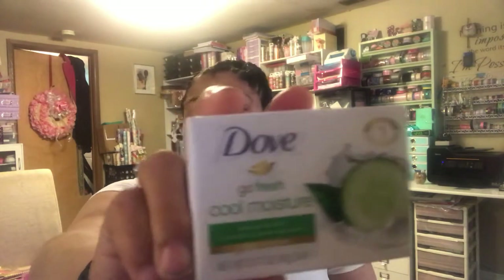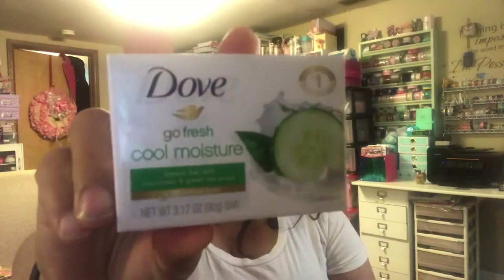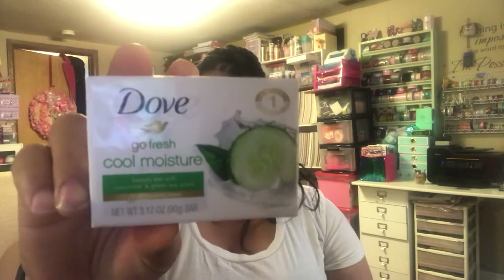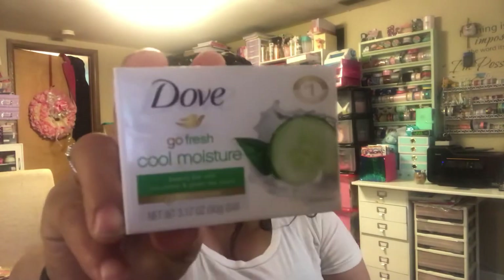I did find a few things. This first item is not a craft item — it's the Go Fresh Cool Moisturizer Dove bar. People have been hauling this and it's apparently the big thing right now. It says it really makes your skin feel good. I only use Dove and Ivory soap because I have sensitive skin, so I'm hoping this doesn't interact with my skin. It's a beauty bar with cucumber and green tea scent.